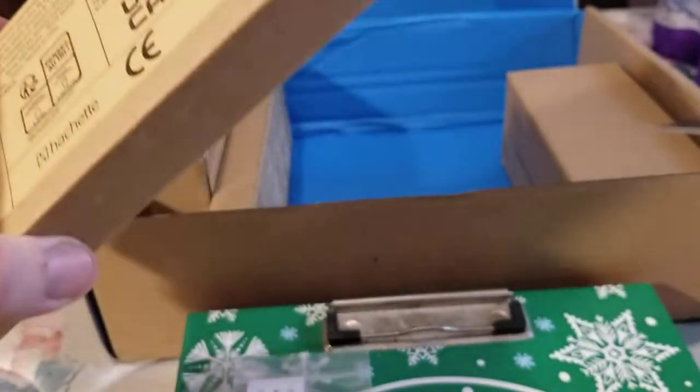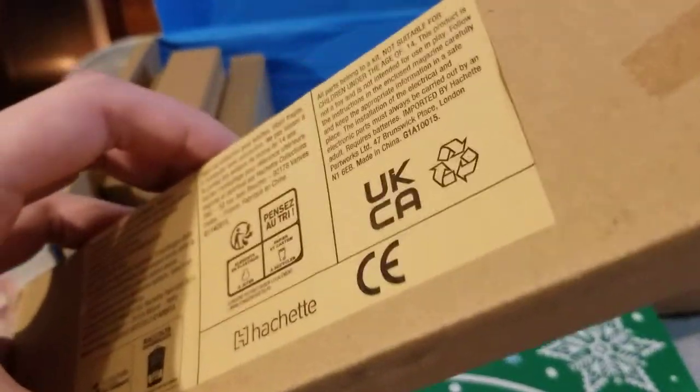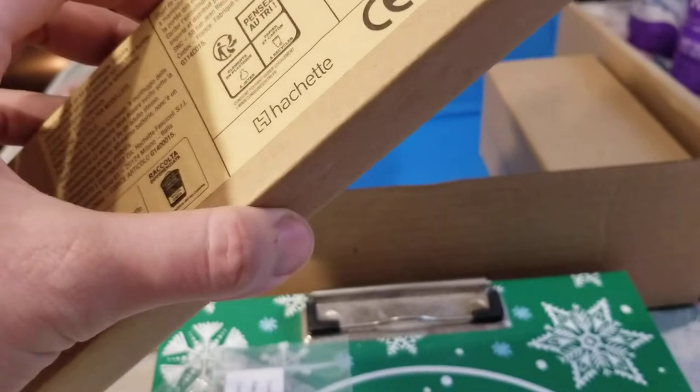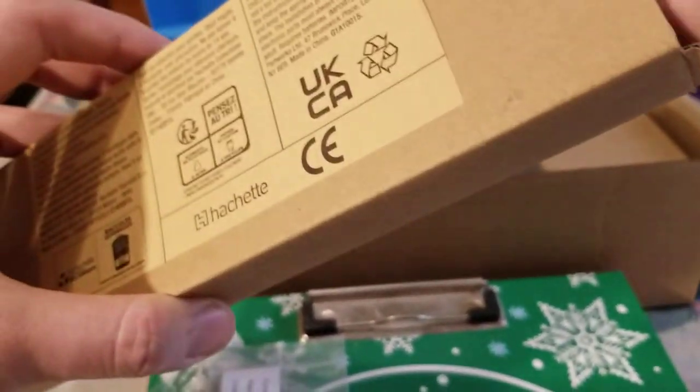Cut through that thing like butter. Let me just set this blade over here to the side so I don't put my hand on it — that would suck.